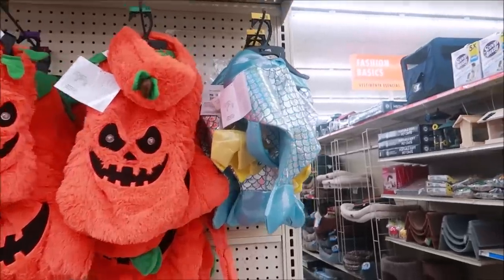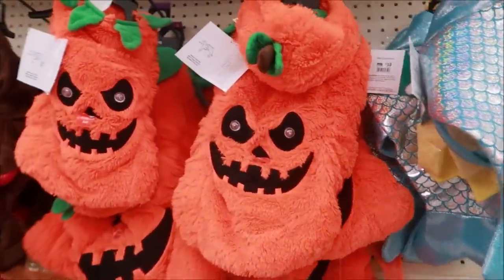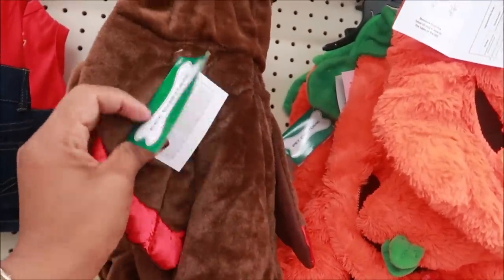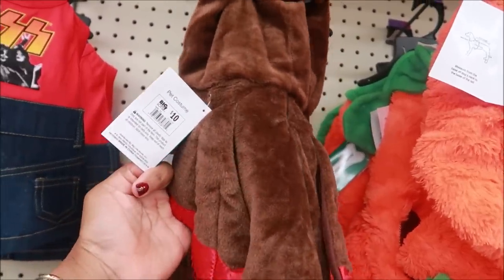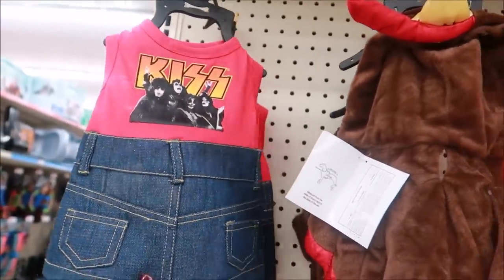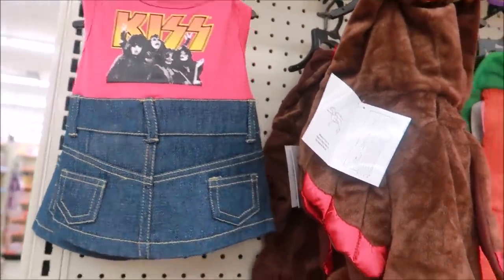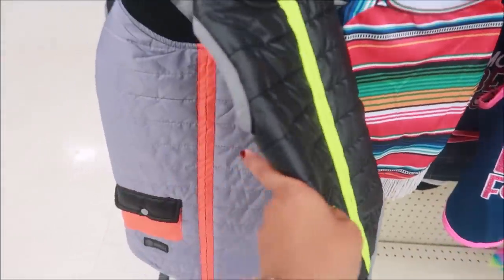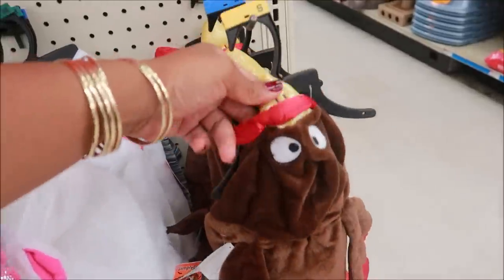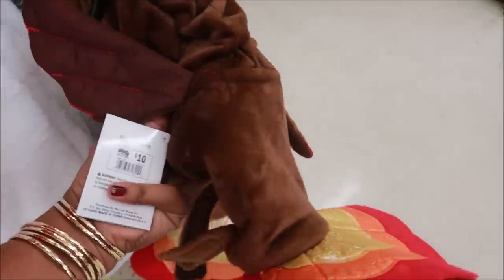They have some animal costumes — here's a little fish with a crown, how cute! Some pumpkins, a turkey. My dog would not wear this at all. And they are only ten dollars. Look at this — a jean set! Here's a unicorn. But this turkey is just too cute, super cute. Ten dollars.